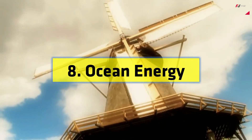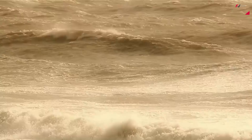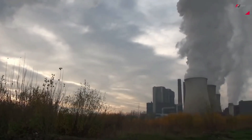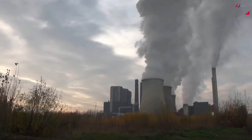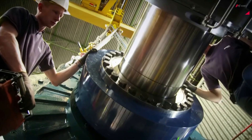Number 8: Ocean Energy. With our oceans covering more than 70% of the Earth's surface, tapping into their immense energy potential is a game-changer. Ocean energy technologies, such as tidal and wave energy converters, harness the power of ocean currents and waves to generate electricity.